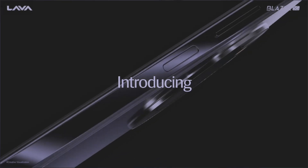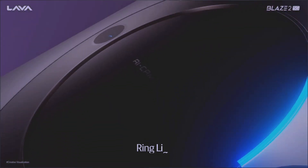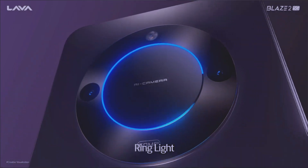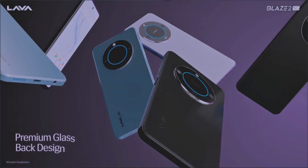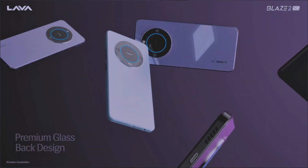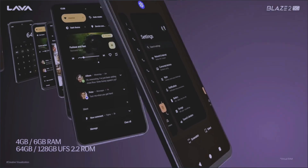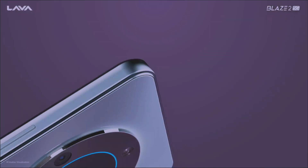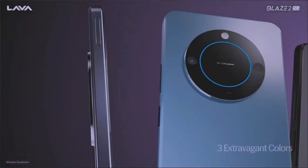It has a 6.56 inch, 90Hz refresh rate, IPS LCD display on this phone. It has Android 13. It is a 6nm processor. It has a 50MP plus 0.08MP auxiliary lens. It has an 8MP selfie camera. The battery backup is 5000mAh with 18W fast charge. It has a 50mm service and is available at a very fast price — it is available at ₹5,500 to ₹7,060.